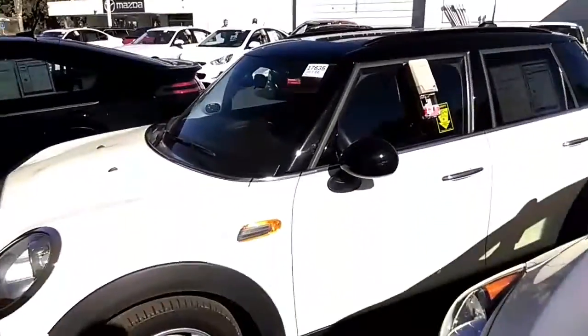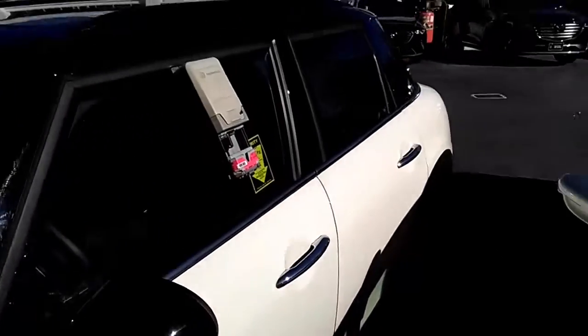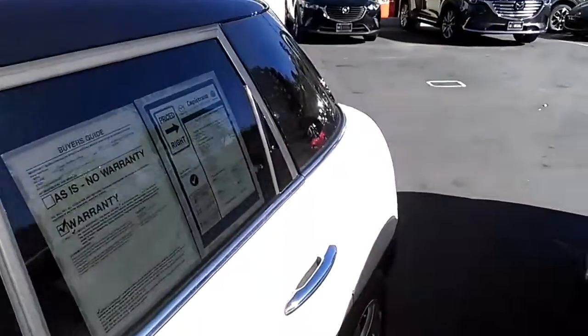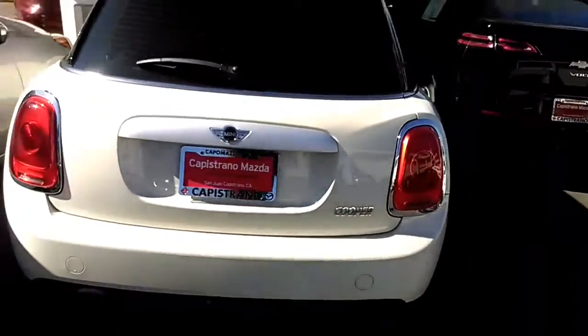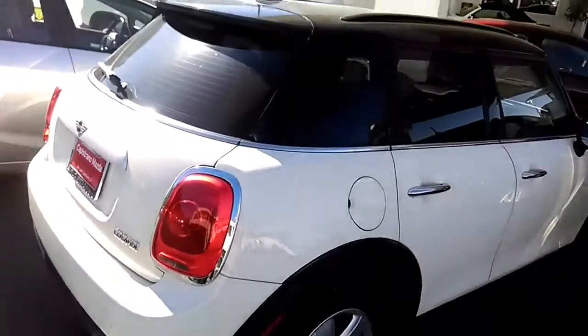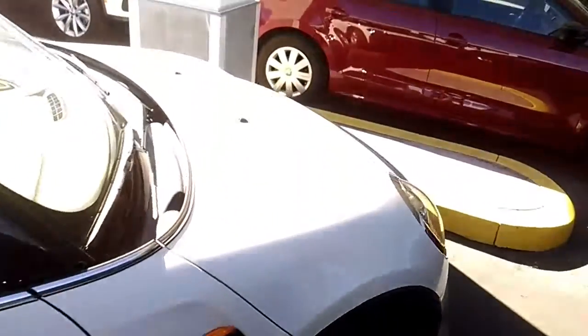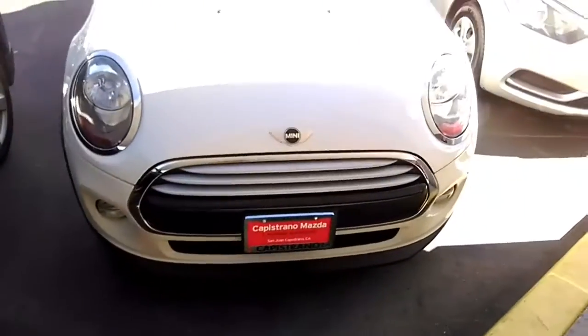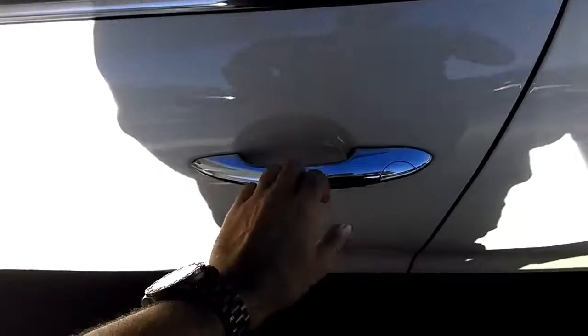This is the beautiful 2015 Mini Cooper in the pepper white color. This is the hard top version — a beautiful car, super clean car with a clean Carfax. I love this gorgeous color. Let me show you the front as well. Super clean car.